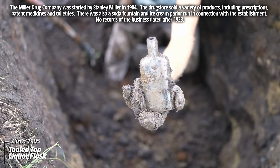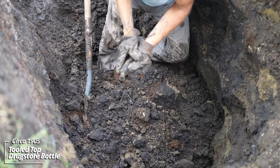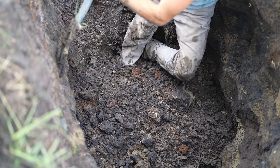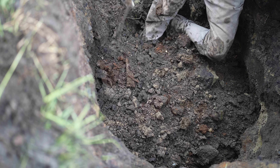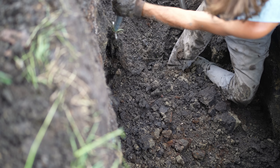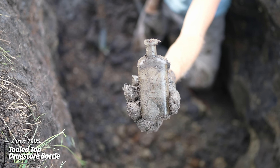Tooled top liquor bottle. Tooled top liquor bottle. An unembossed prescription bottle. Another unembossed prescription bottle.